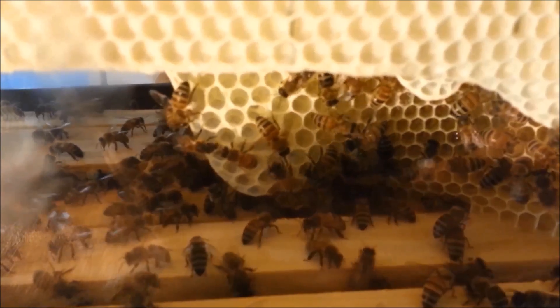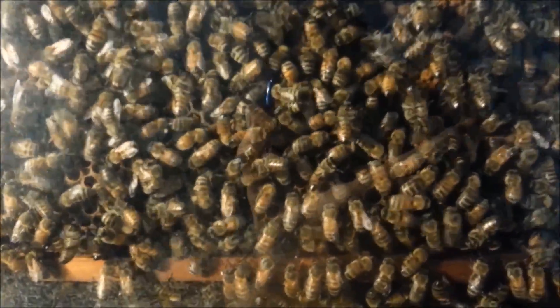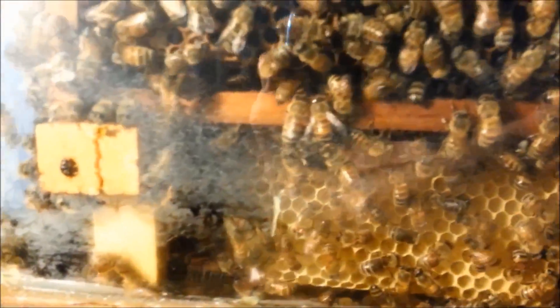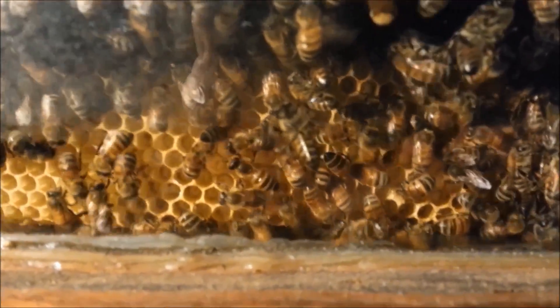Down here is where all the action is at. This is an updated look — we've had them in this aquarium now for roughly a month. They've built comb off the bottom of those racks, as you can see there, building them down to the ground or to the bottom of the hive.